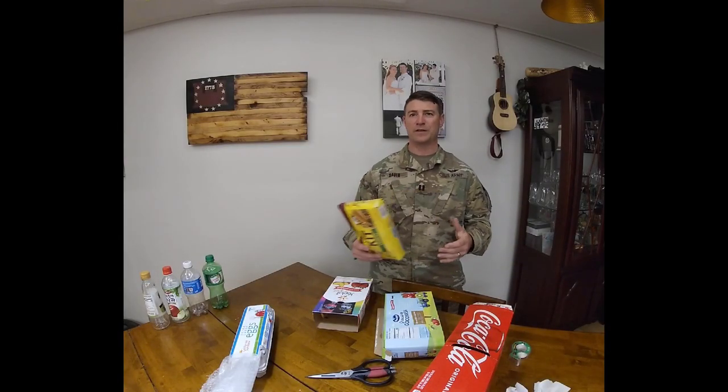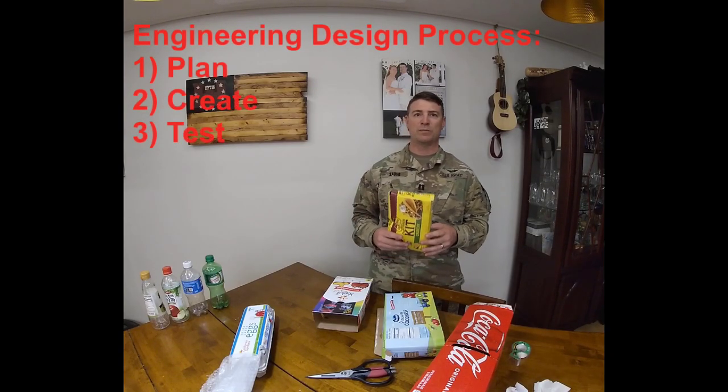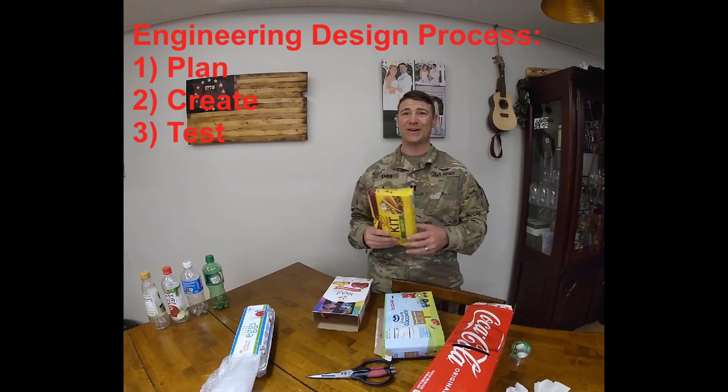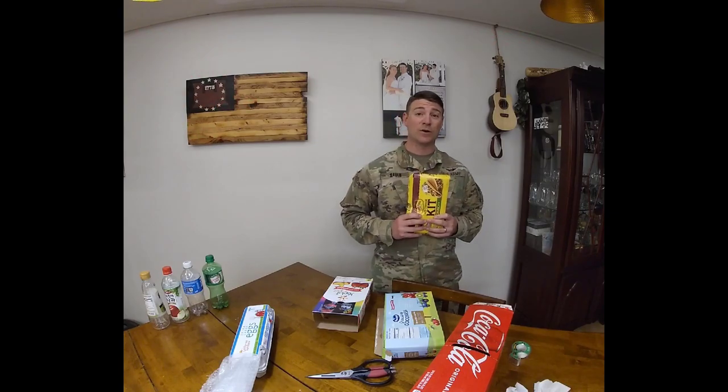So, for my design, I used a box and a few other materials here to construct my design. In the engineering design process, we plan, create, and then test. So, let's go ahead and test. It's time to drop this egg and see if my design works. Ready?